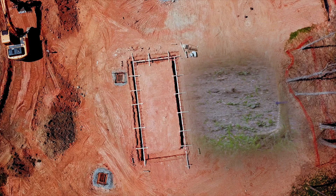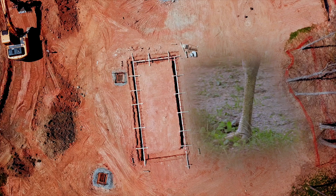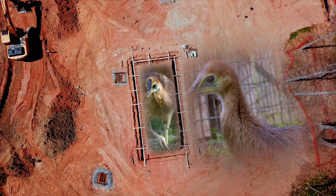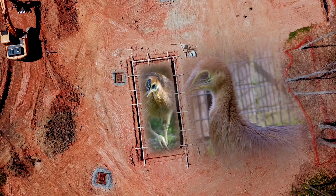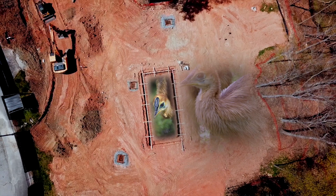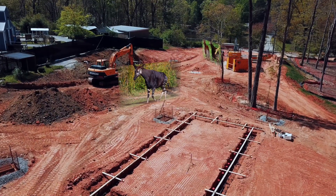Within Revolution Ridge, where construction is just now underway, an even more direct descendant of dinosaurs will one day inhabit the first exhibit you'll come to. Cassowaries are like feathered Jurassic Park raptors, whose slashing claws earned them the title of world's most dangerous bird, and who, thankfully, unlike our drone, cannot fly at all.